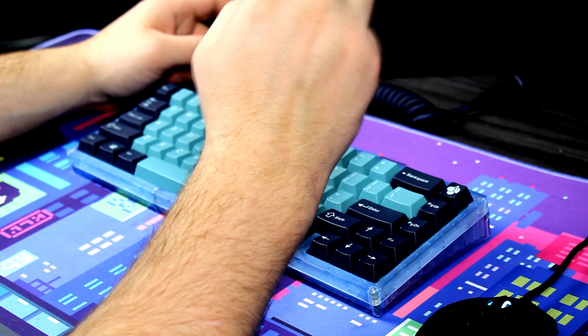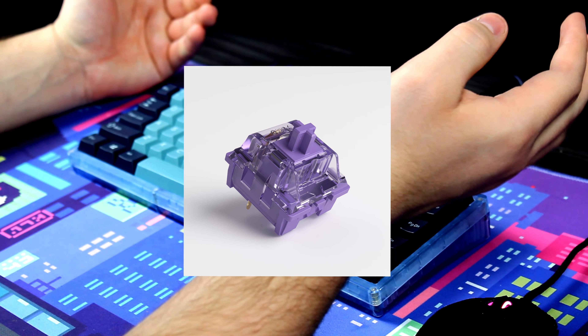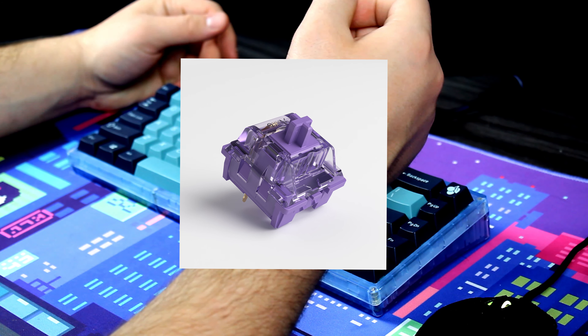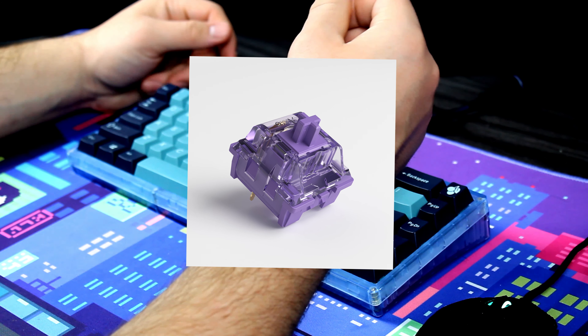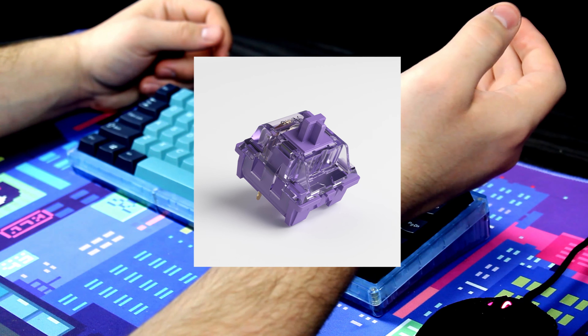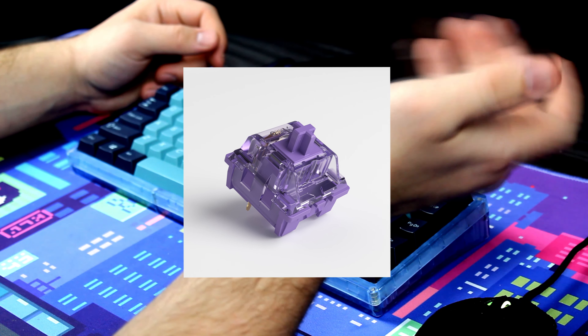Right above that is another Akosios switch. I'm going to have to say the Lavender Purples fall above the Akosios Rose Reds. Personally, I'm not a tactile type of guy, but these tactiles actually feel pretty good. I think you can do a lot more with a tactile than you can with a linear, which is why I rated it higher than the Rose Red. It also has a really nice feel.